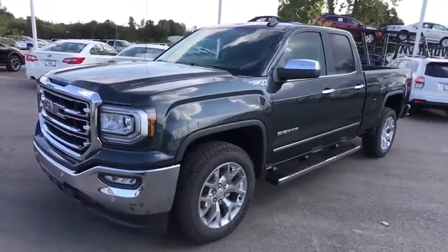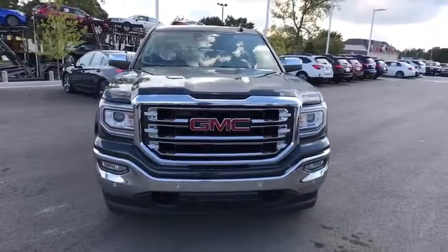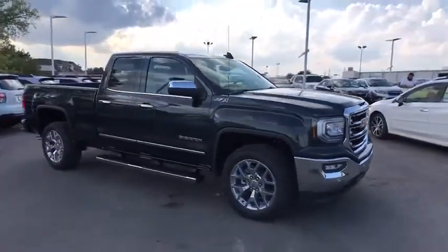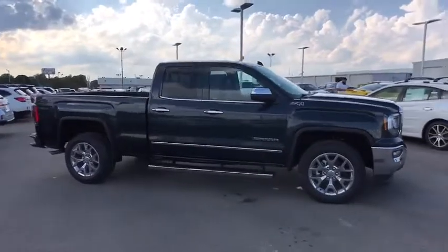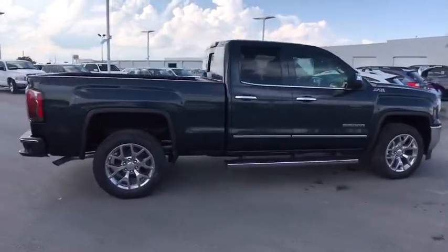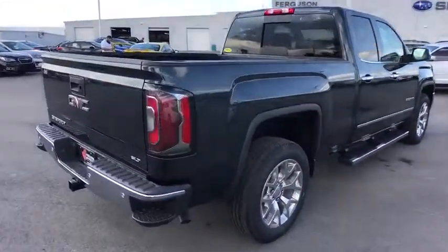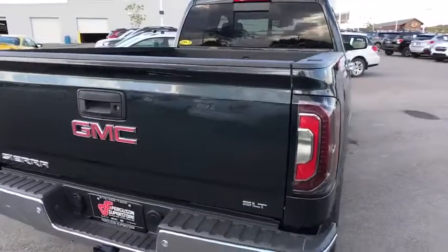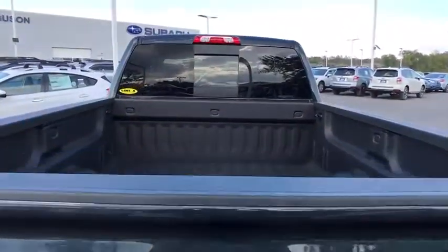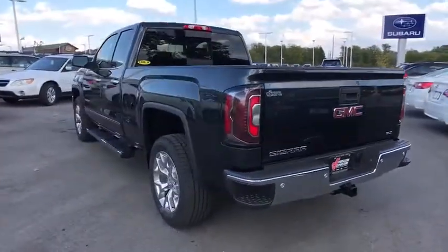2018 GMC Sierra 1500. The Sierra 1500 offers a 5-star frontal and side crash test rating and a combination of mechanics and aerodynamics that give it better conventional V8 fuel economy than any competitor. The Sierra 1500 now comes standard with a Vortex 6.2-liter and 5.3-liter V8 engine and an electronically controlled automatic transmission that combines high-max hauling capability with precise control.